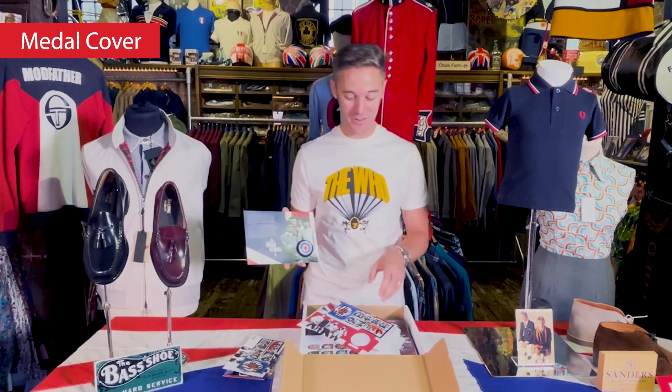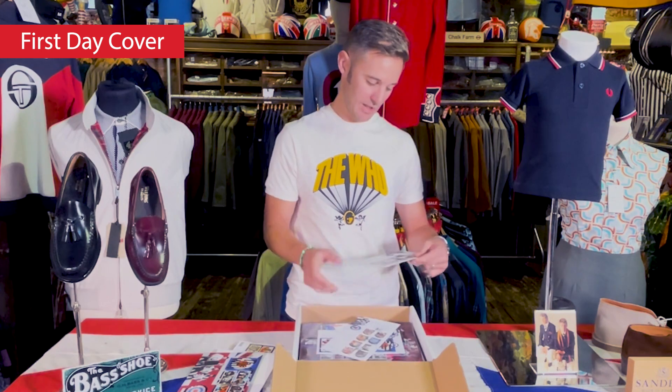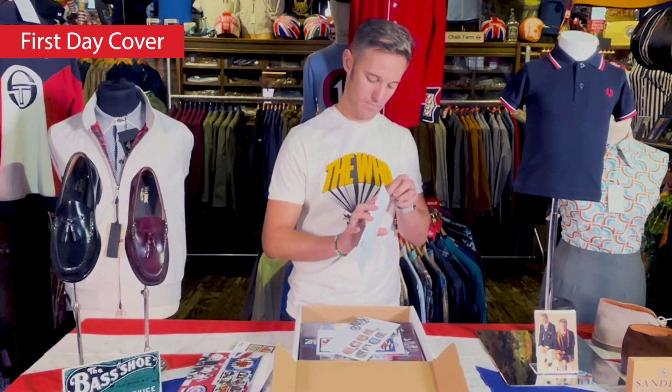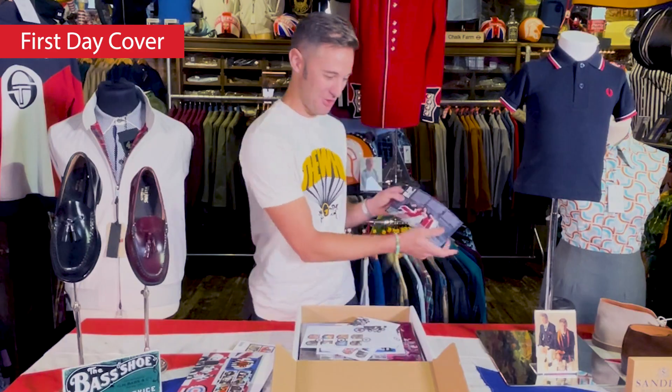Keith Moon, incredibly young and cool. Townshend in his Union Jack blazer — not many people can pull that off. These are, I think, first day covers. So let's open one of these up. The band draped in a flag, not unlike the one we've got on our counter here.